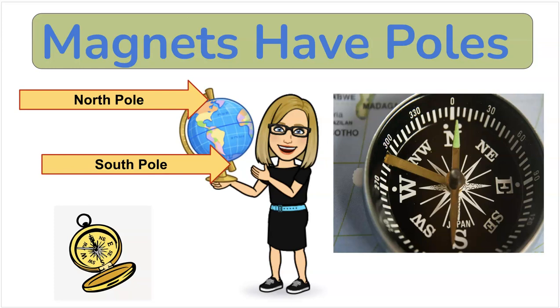Magnets have poles. And inside of this tool called a compass, there is a magnet. The magnet always points towards the north, and that's what moves the little hand around — we actually use a magnet that's magnetized toward the north pole. Amazing.